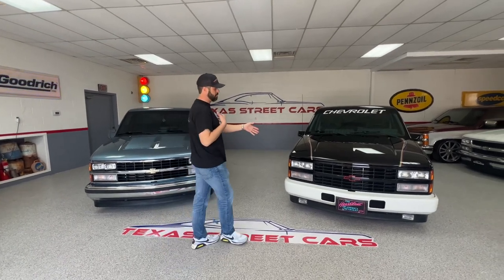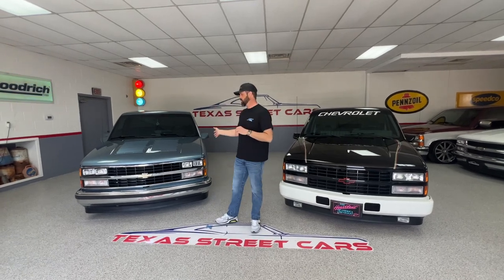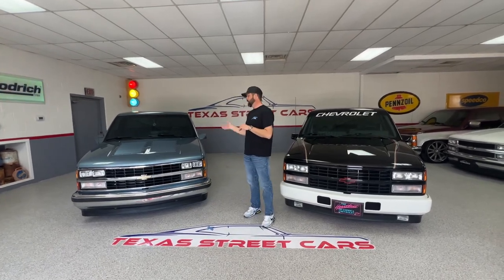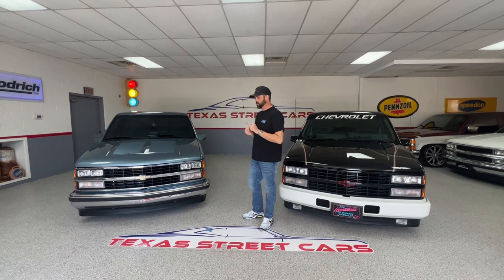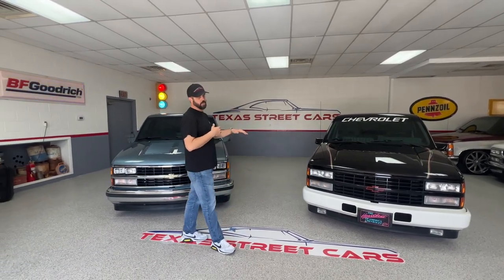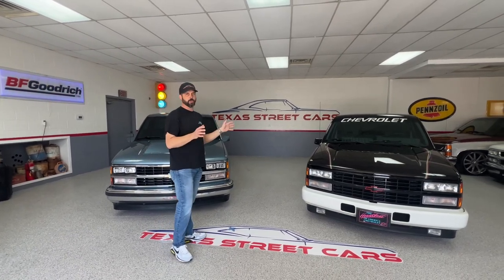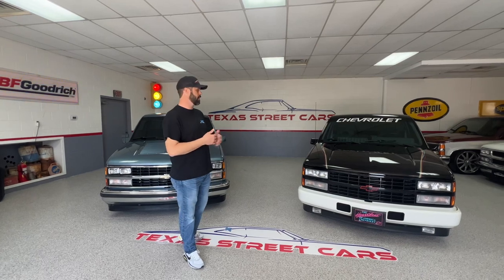These are both our personal trucks. This is my 93 Pace truck — it's a 15,000 mile truck. And this is Jason's truck, an 89 Chevrolet C1500. This week we've had Ray's Attention to the Details in here doing detail on both trucks — paint correction, ceramic coating, coating all the wheels. So they're all detailed and ready to go on an open trailer and get all dusty again, but we'll clean when we get there.